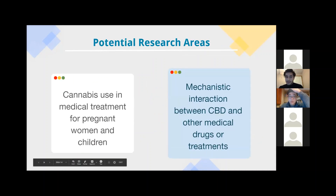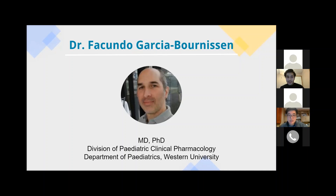We're going to ask our students to apply these systematic review concepts within two general research areas. With the recent legalization of cannabis, research in a clinical setting is highly needed. The first topic is cannabis use in medical treatment for pregnant women and children. The second is mechanistic interaction between CBD and other drug treatments. These topics were graciously offered to us by Dr. Garcia Bernison, who is a pediatrician, clinician scientist, and a clinical pharmacologist who trained in Argentina and Canada. He obtained his MD and pediatric specialty degree from the University of Buenos Aires, and later did his PhD, clinical pharmacology fellowship, and clinician scientist training at the Hospital for Sick Children in Toronto.